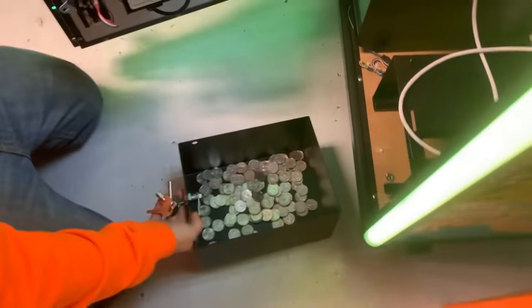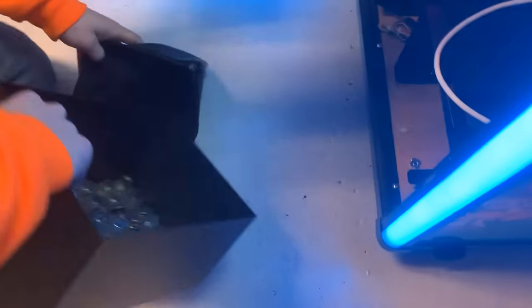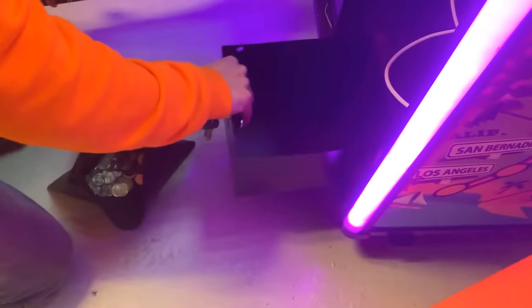We got some silver at least. Not a whole bunch, not a crazy amount, but something. Eli will dump that into the pouch and we will slide that drawer back in. Easy peasy. Looking good.